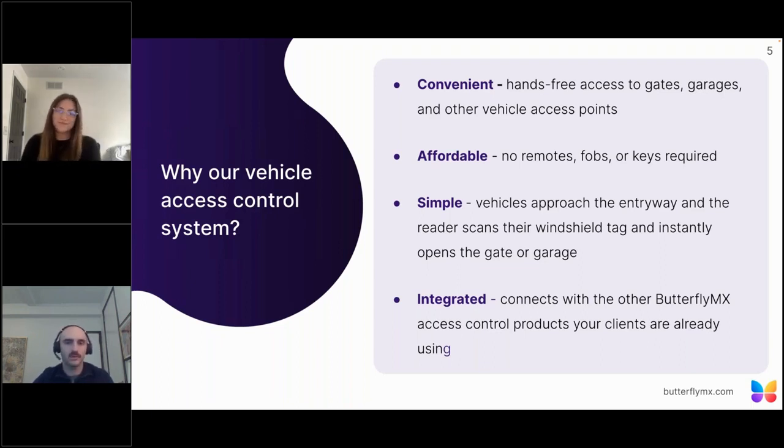Why our vehicle access control system? There are several advantages. First, it's convenient — our system allows completely hands-free access to gates, garages, and other vehicle access points. It's also affordable: there are no remotes, fobs, or keys required. It's simple: vehicles approach the entryway, the reader scans the windshield tag, and it instantly opens the gate or garage. And critically, it's integrated — it connects with other ButterflyMX access control products your clients are already using, most commonly our video intercom.